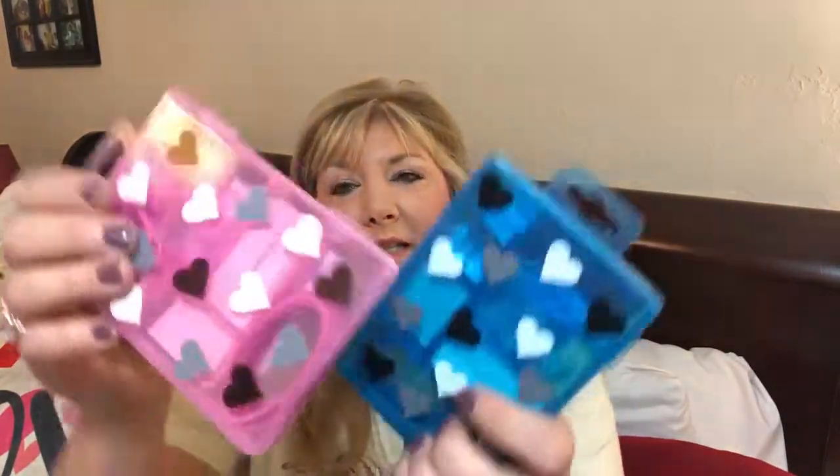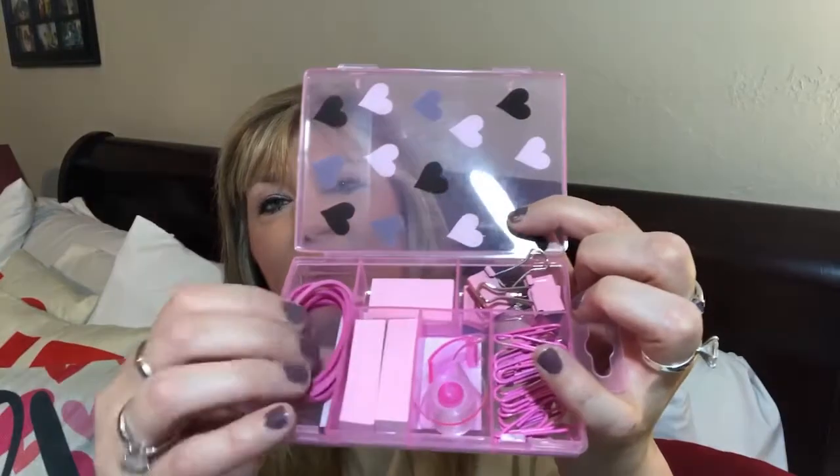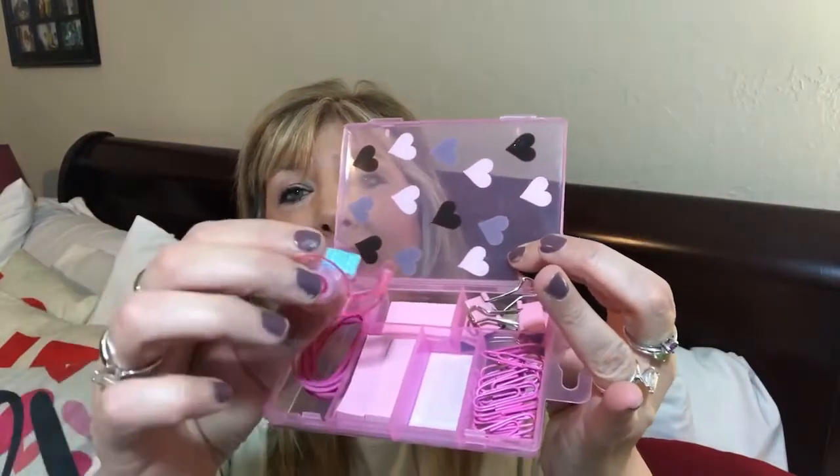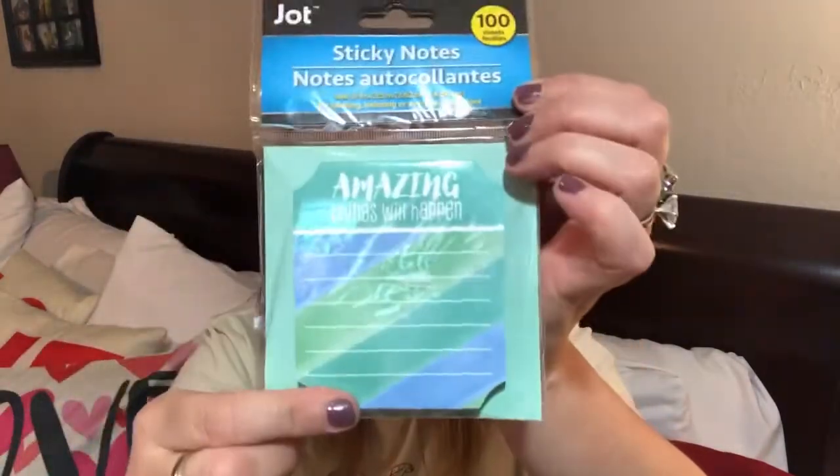They have these cute little sets in blue and pink. Inside it has rubber bands, your little post-it flags, paper clips, a little tiny tape — which is adorable — and then some little baby binder clips. They're all color coordinated in a little container with hearts on the front. I got a blue and a pink. Then they have some sticky notes — 100 sheets by Jot — and they say 'Amazing Things Will Happen.' And that's it for the Dollar Tree.